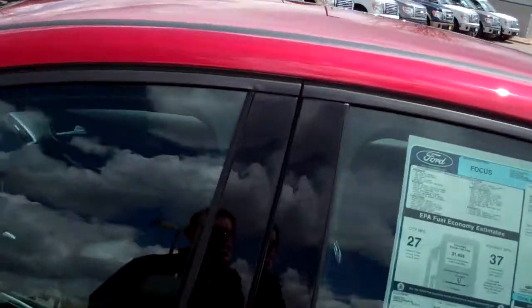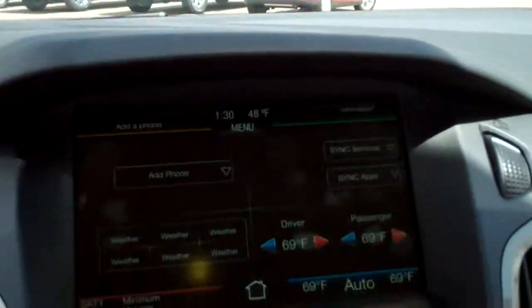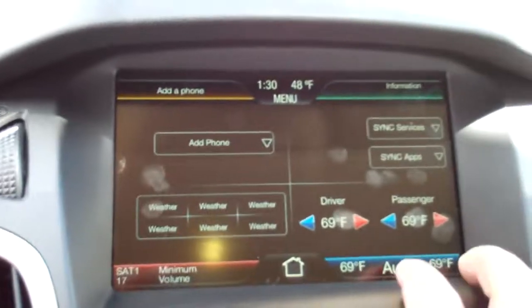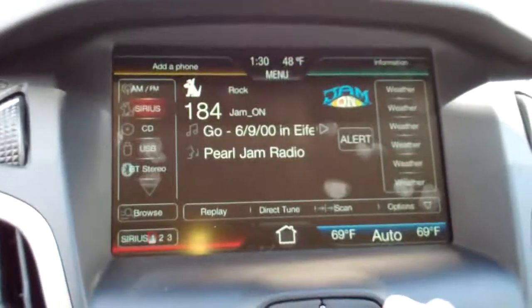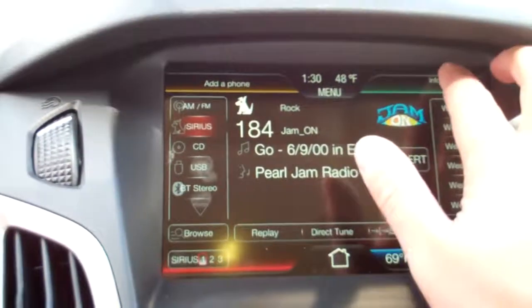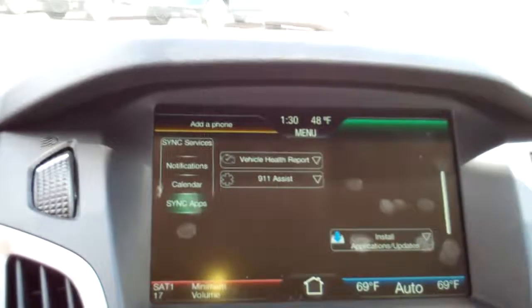New for 2012, you're gonna see MyFord Touch — a complete touchscreen for all your needs. Come on down to Groove Ford and take a look.